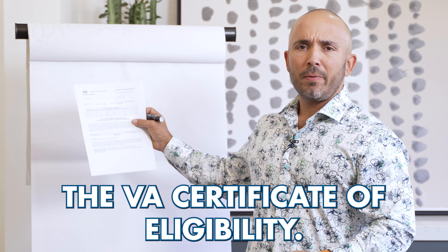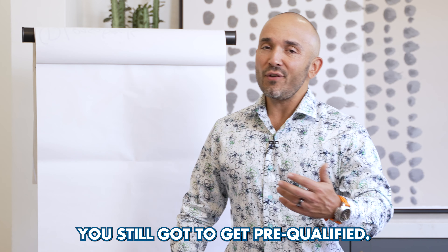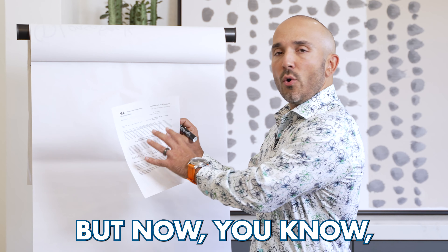The VA Certificate of Eligibility — what the heck is it? How does it work? Basically in the most simple form, it's simply saying: you're eligible to get a VA home loan benefit. Congratulations. But you've still got some work to do. You still got to get pre-qualified. The nice thing is you know you can take advantage of the VA home loan benefits. You still have to have the credit, you still have to have the income, et cetera. But now you know at least you're eligible.